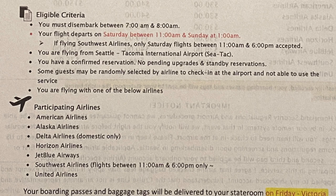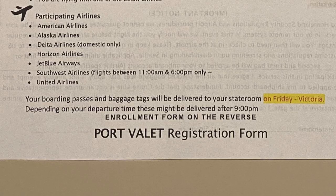The eligibility criteria are: you must disembark between 7 and 8 a.m., your flight departs on the last day between 11 a.m. and 1 a.m. the next morning, you are flying from SeaTac airport, you have a confirmed reservation, some guests may be randomly selected by the airline to check in at the airport and not be able to use this service, and you are flying with one of the participating airlines.